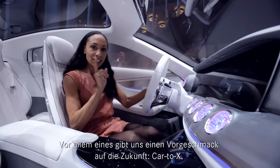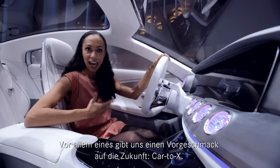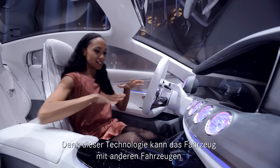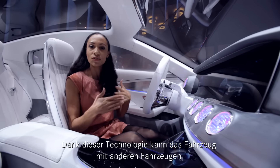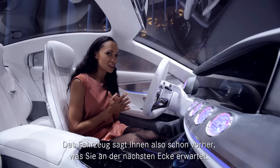There is another feature that gives us a very good idea of what the future can actually behold, and that is Car2X. With Car2X, this vehicle can communicate with vehicles around it and with other sources of information, so that your car will actually tell you what lies around the next corner before you even get there.